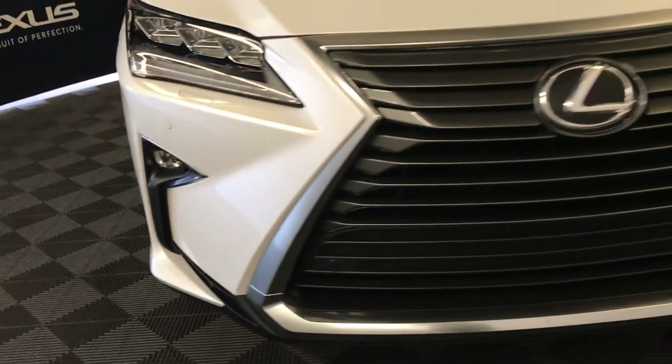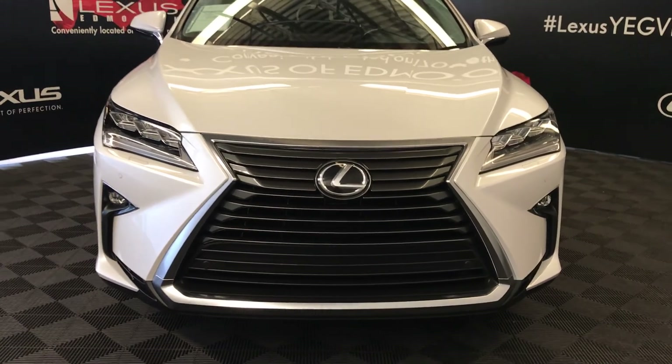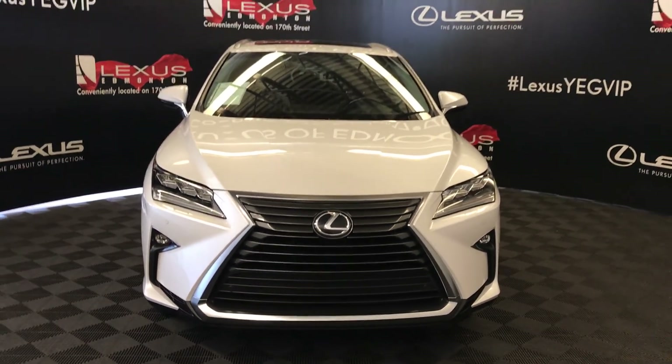Fog lights and cornering lamps, clearance sensors, engine block heater, and so much more. Come on down to Lexus of Edmonton and check out all of our pre-owned inventory.